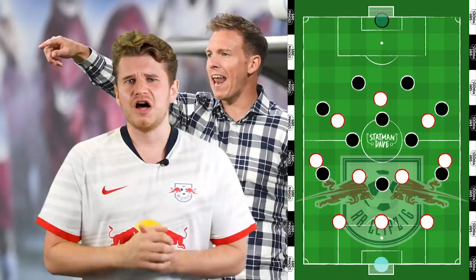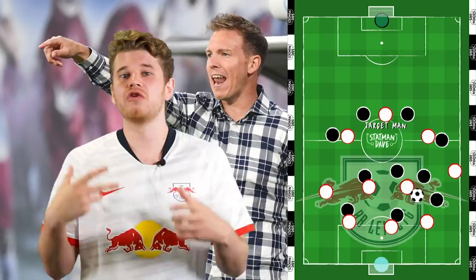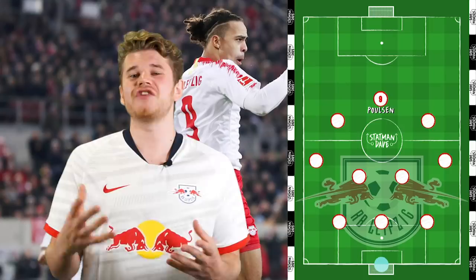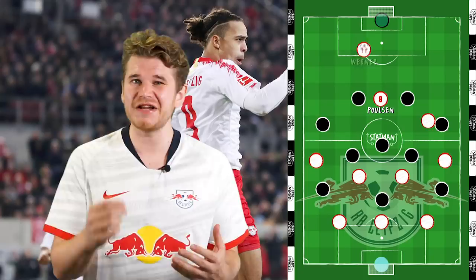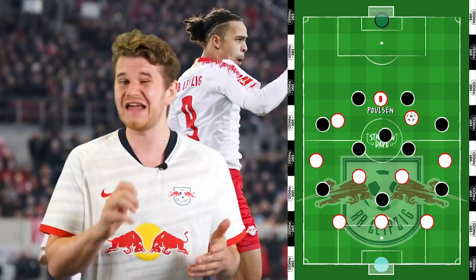Another interesting aspect of Nagelsmann's side is the use of a target man — something you wouldn't expect in a possession-based side. He uses a target man as an out-ball: if his team are under pressure, they can play long to a big centre-forward. At Leipzig, he has one of the best in Youssef Poulsen, a player with the potential to be one of the most complete forwards in Europe — he can hold the ball, flick it on to Werner, works incredibly hard, and has composure one-on-one. Not only is the target man an out-ball, but also a passing option to break the lines: a direct ball onto the striker's feet can be laid off to a runner, and that's how his teams have broken the lines — a little layoff in between the lines.